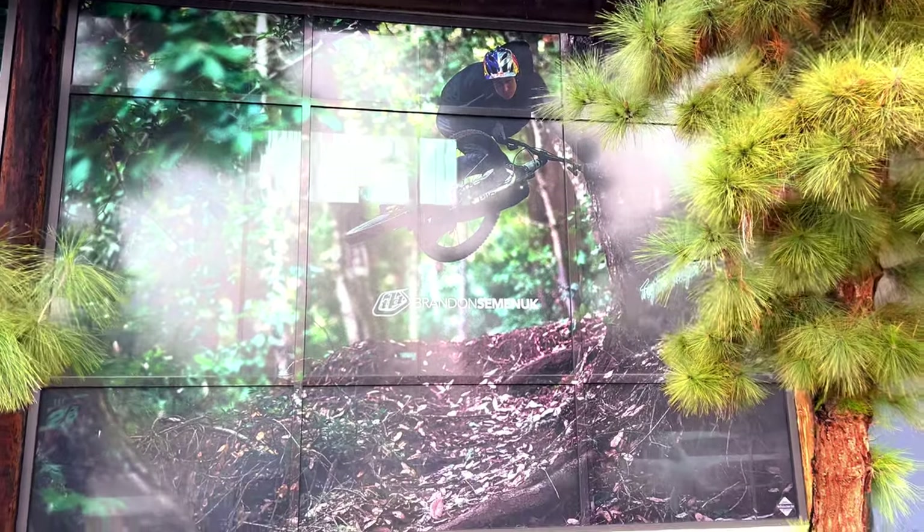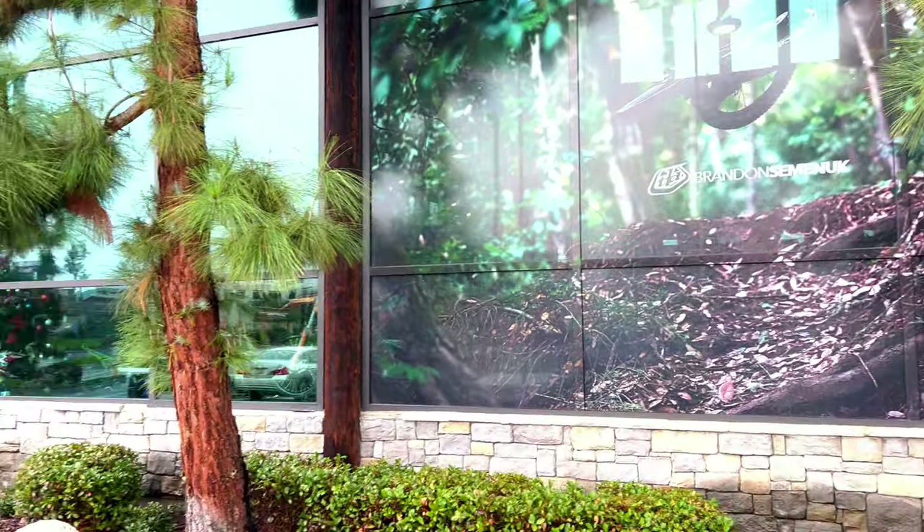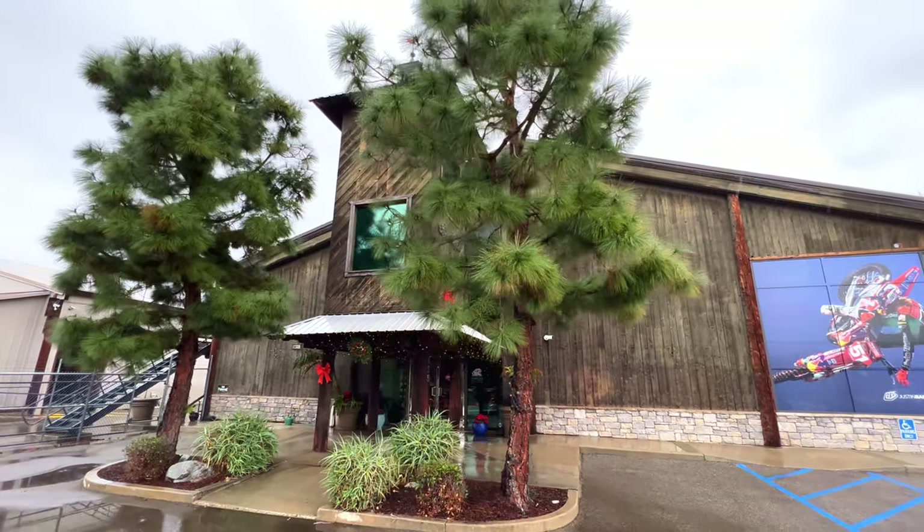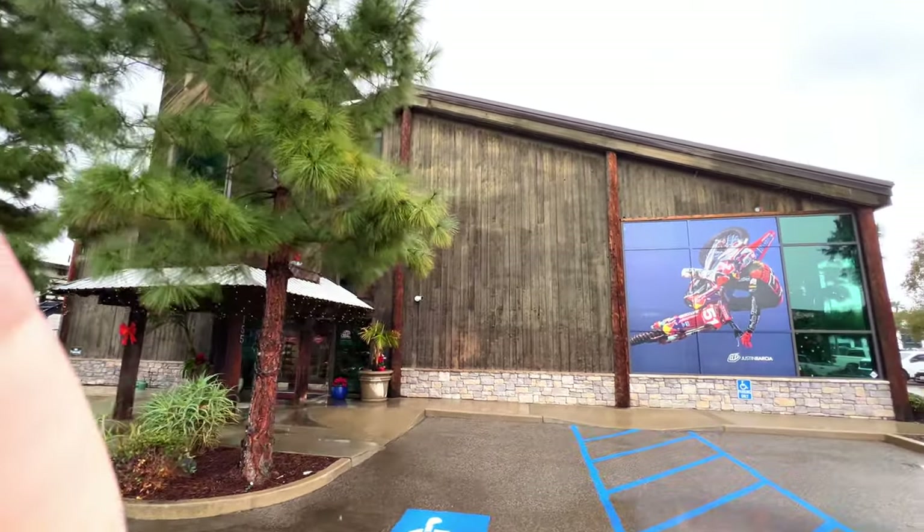On this side they got Brandon Semenuk for the MTB dudes. Kind of a cool rustic look to the building — definitely a unique style, but it's cool.